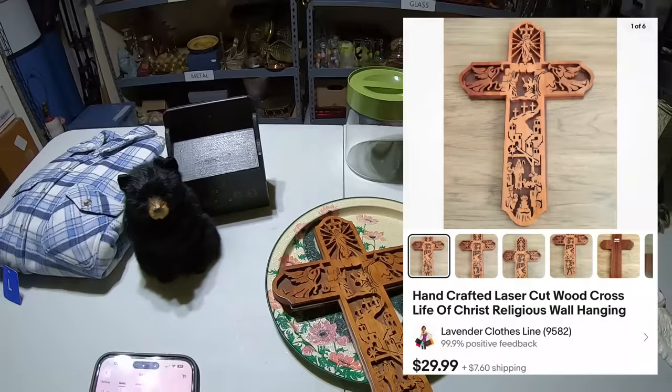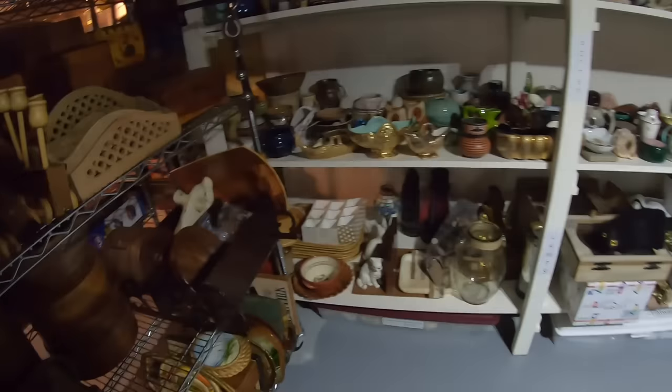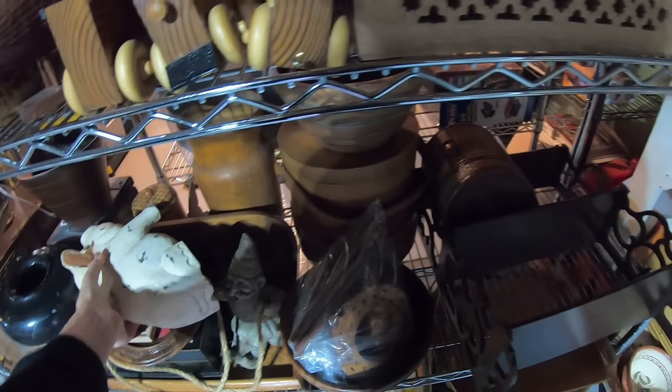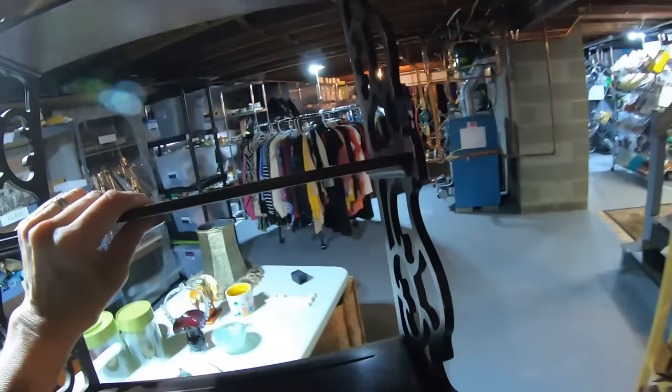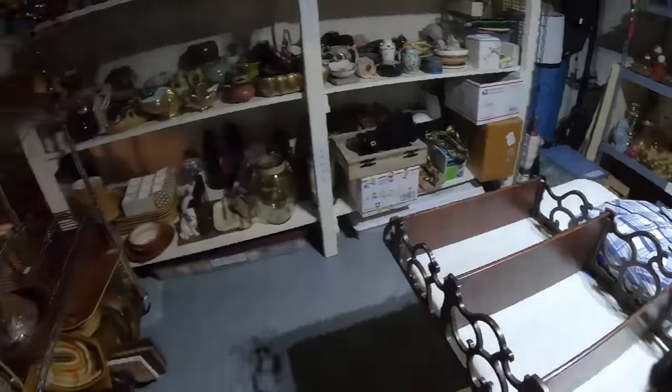The wooden shelf brought $50, and the buyer is coming to pick it up via Facebook Marketplace rather than shipping. Both items found in thrift stores. I think I paid $6.99 for the shelf. Let me get Mr. Pig out of the way — he hasn't sold yet. Once I get the wooden shelf off I'll be able to put everything back in place.